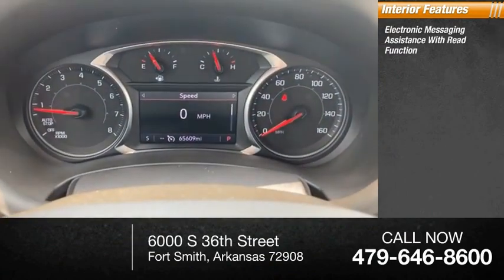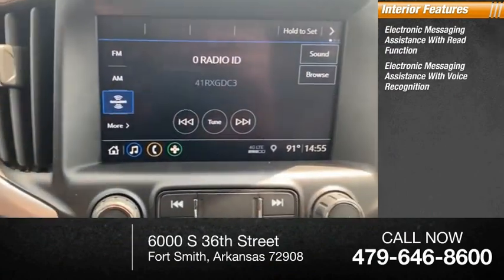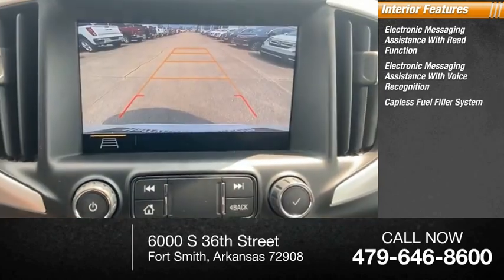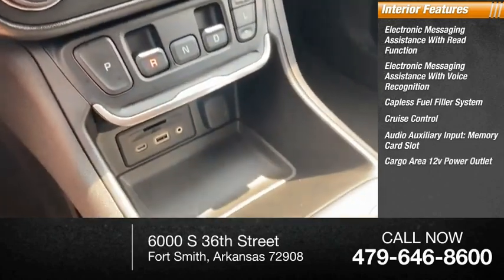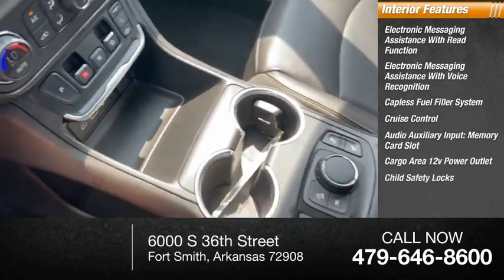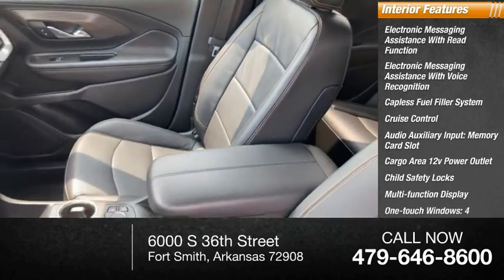Inside you'll find electronic messaging assistance with read function, electronic messaging assistance with voice recognition, capless fuel filler system, cruise control, audio auxiliary input, memory card slot, cargo area 12-volt power outlet, child safety locks, multifunction display, one-touch windows, and tachometer.